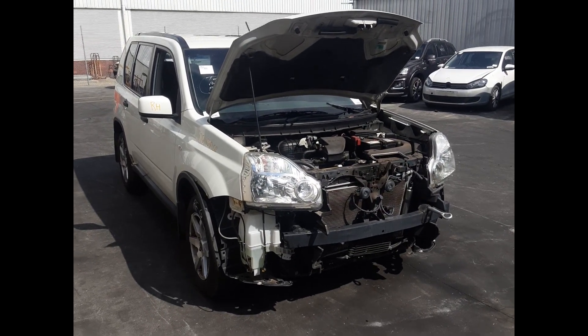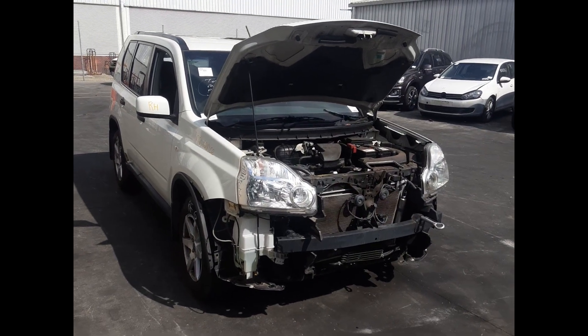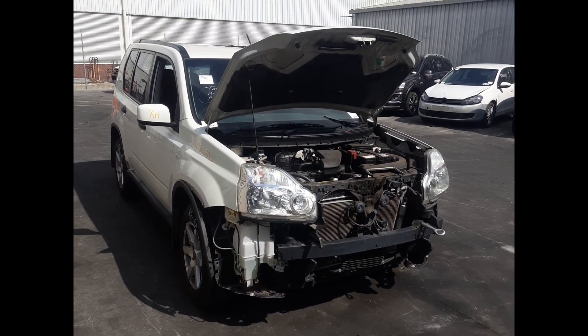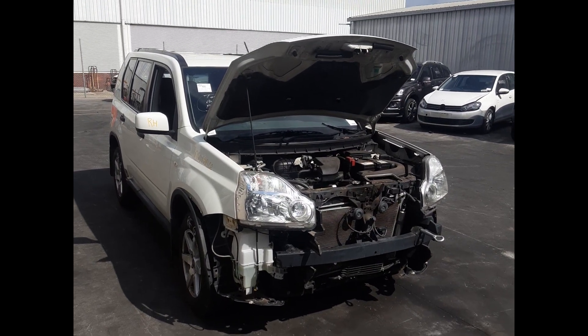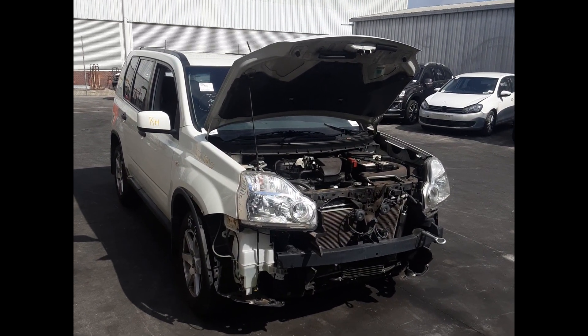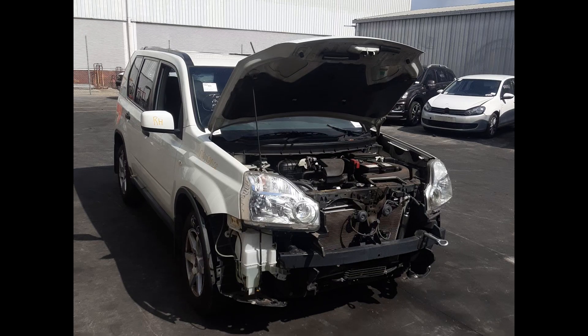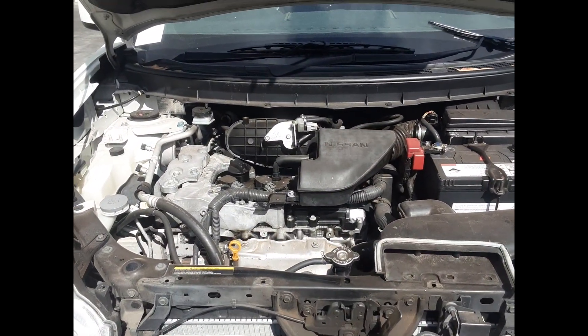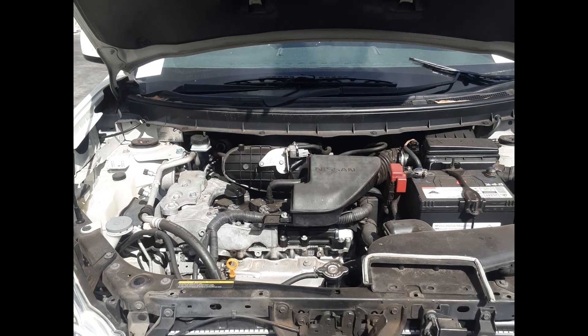Hi, this is Luke from TotalBots Plus. Today we have a 2010 Nissan X-Trail, stop number 6399. It ran from 09-2007 to 12-2013. It is a QR25 2.5 litre four-cylinder petrol engine backed by an automatic all-wheel drive transmission.